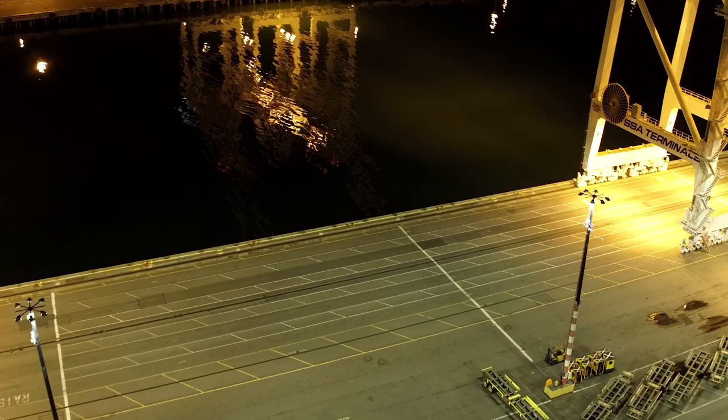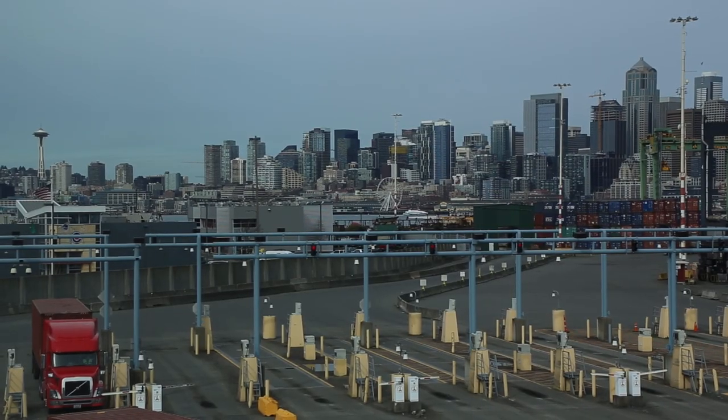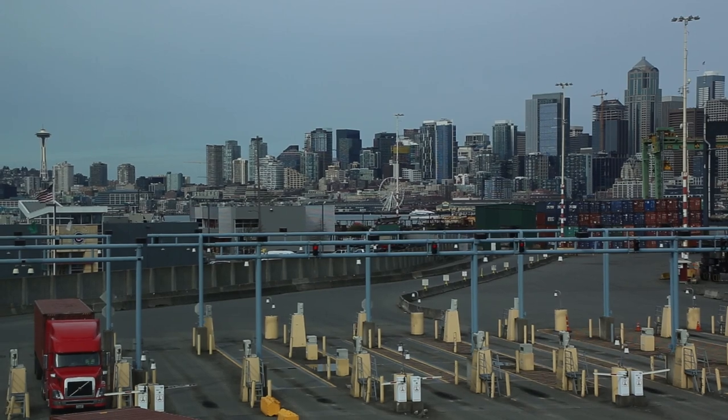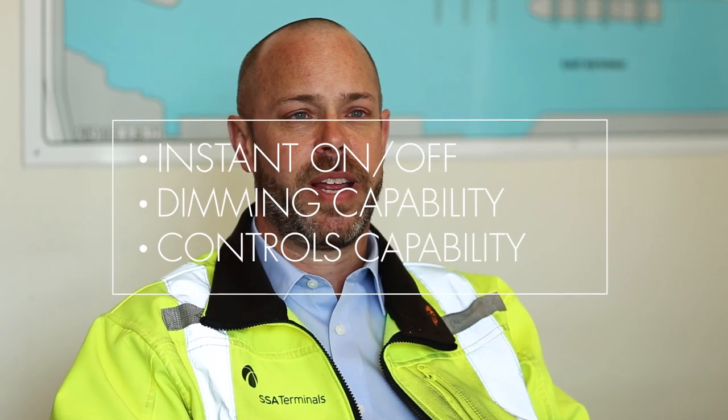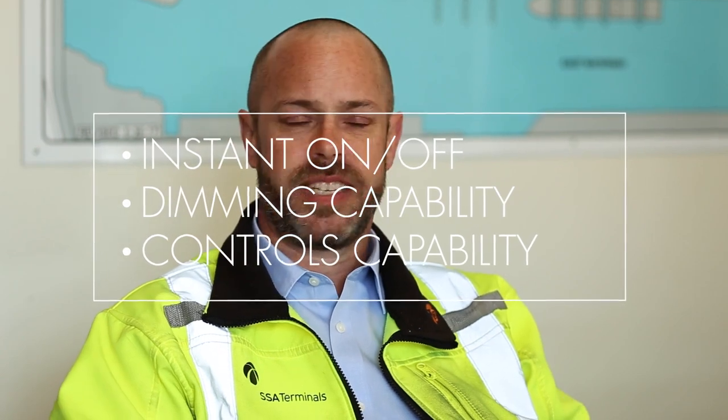All of these fixtures are being controlled by the nodes, and those are dialed in for sunrise and sunset. Based upon the software program that we have, we can control them from a computer. Before that process, our guards would go pole by pole turning lights on, and that was quite a process. Also with high-pressure sodium, they need to warm up to really get illumination — now it's instantaneous, both off and on.